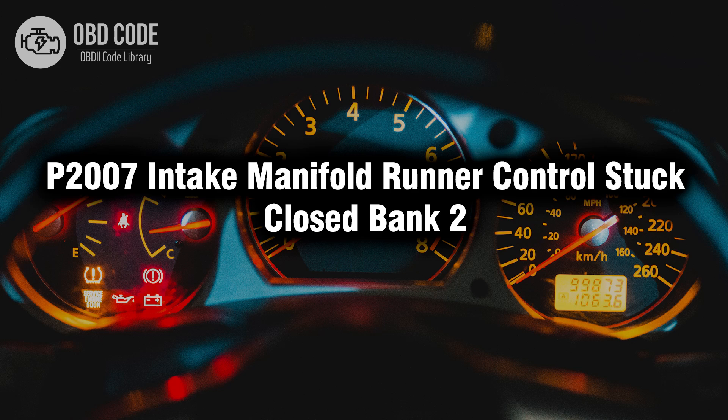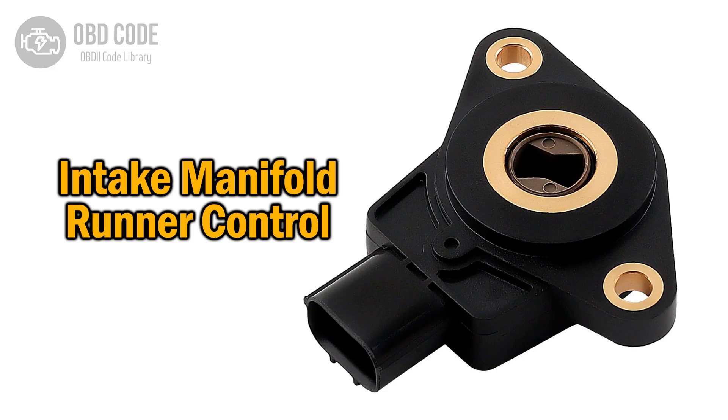P2007. Welcome. In this video we will talk about code P2007, its symptoms, causes and possible solutions. The P2007 trouble code relates to the intake manifold runner control, MRC, being stuck closed in bank 2.